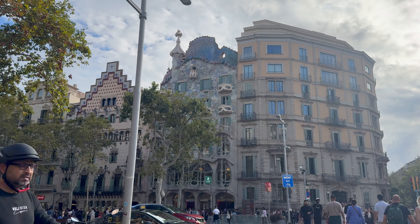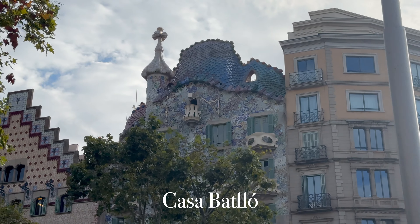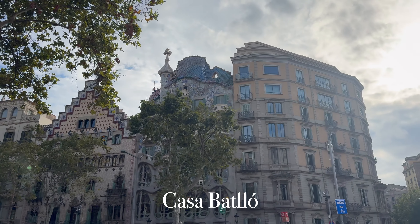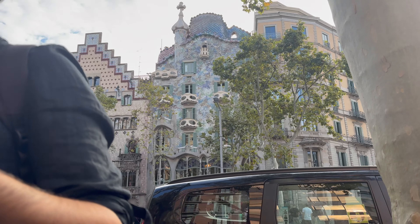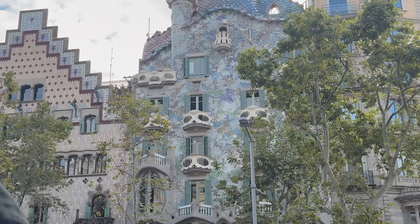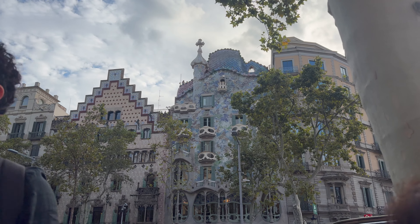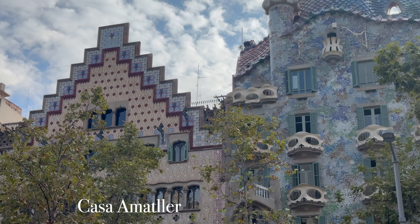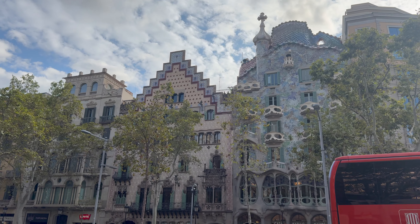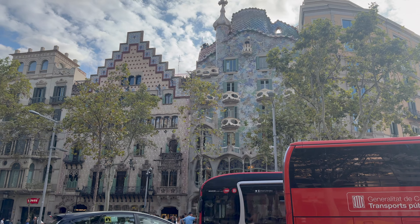We're coming across another interesting building. To me, it kind of looks like a mermaid — very pretty. You guys know the drill by now: who's the architect? And what is represented here? Even the building next to this mermaid building is gorgeous, and it was made by the rival of the architect that made this building.